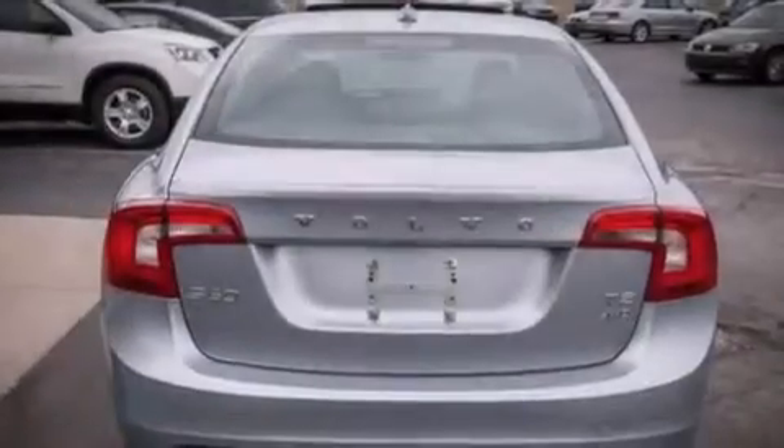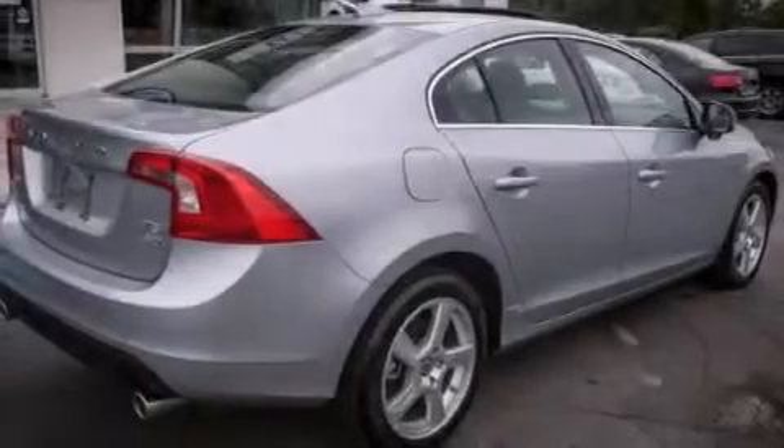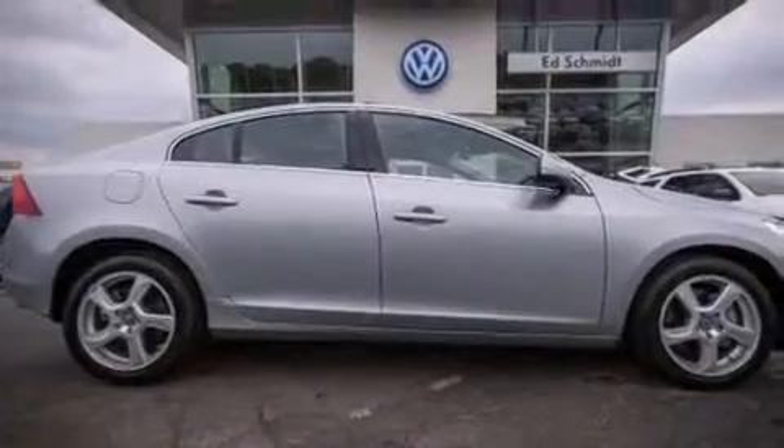The following features are also included: a low-tire pressure indicator, memory settings for the seat's positions so you can recall your favorite alignment with the push of one button, and cruise control.